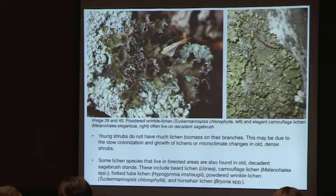Young shrubs don't have much lichen biomass on their branches — this may be because lichens colonize and grow so slowly, or due to microclimate changes in dense shrubs. It was surprising to find that some species typically found in the forest were eventually encountered in sagebrush stands, especially the really old, dense ones.